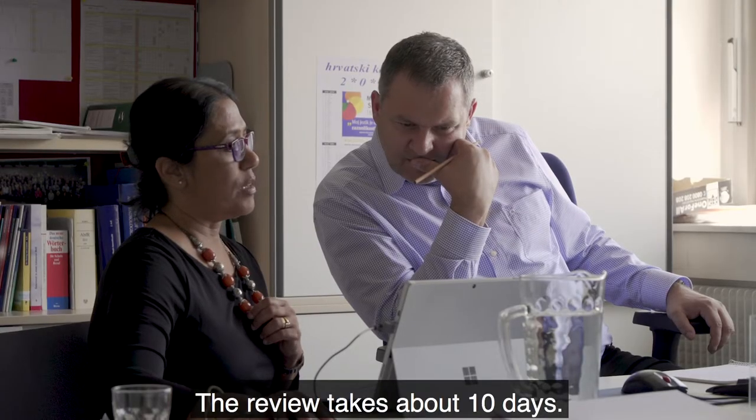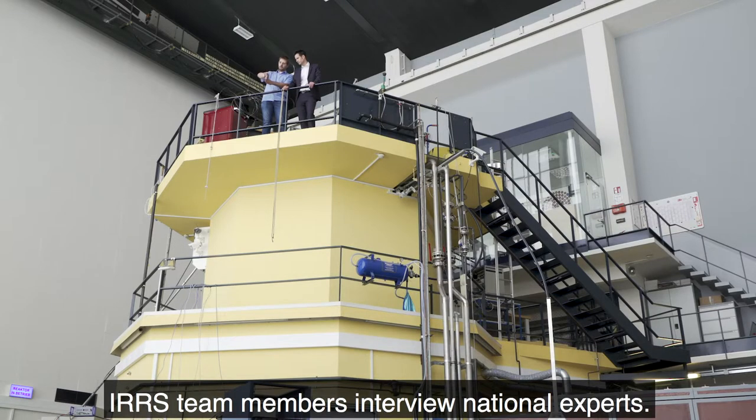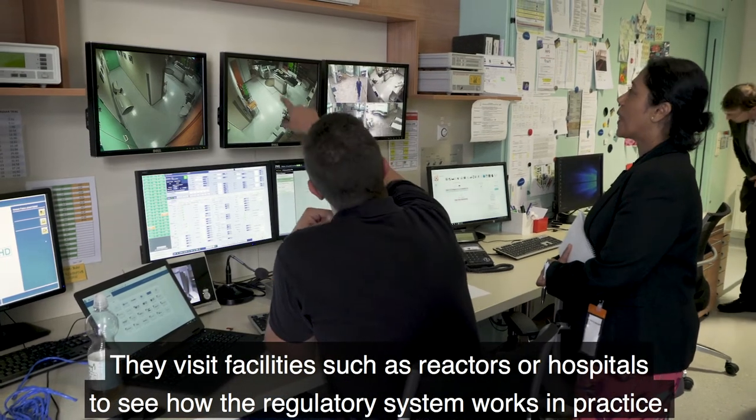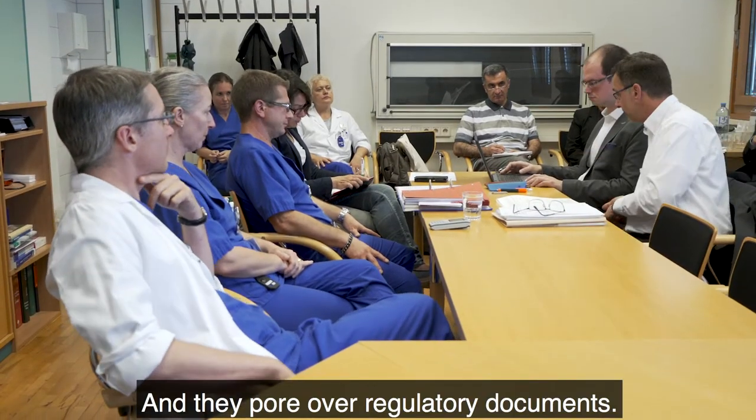The review takes about 10 days. IRRS team members interview national experts. They visit facilities such as reactors or hospitals to see how the regulatory system works in practice, and they pore over regulatory documents.